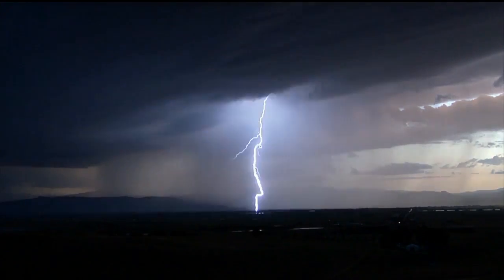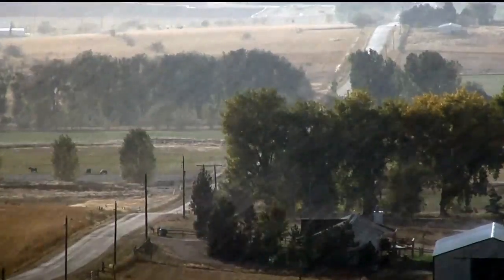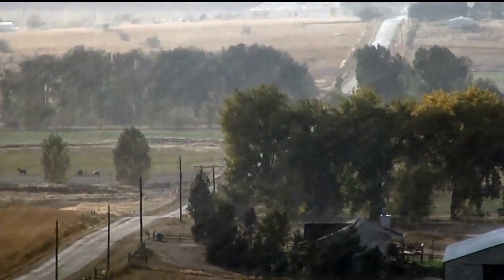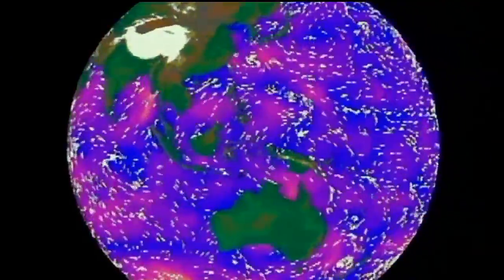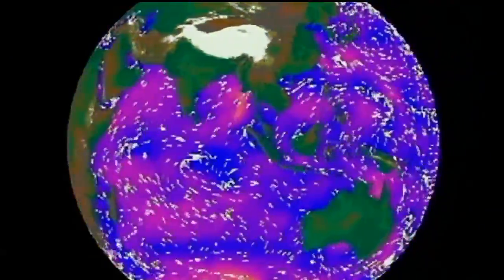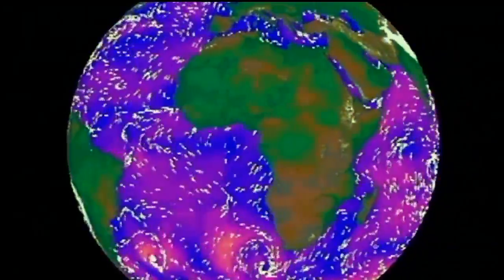What will we use this data for? RapidScat data will be used to help improve weather forecasting and to monitor and track severe storms like hurricanes. The space station's orbit gives us great coverage over the tropics — everything between plus and minus 57 degrees latitude — with coverage of that region about every two days. This provides extra data points to improve weather forecasts, severe storm tracking, and our understanding of the ocean-atmosphere interface.